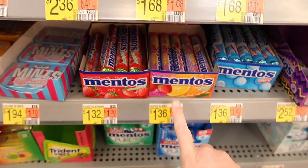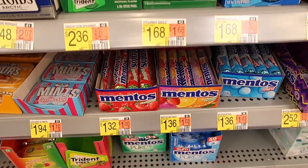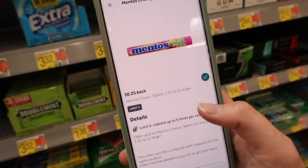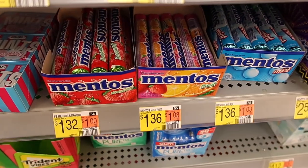Here we have the Mentos for $1.36 — you're going to buy two and pay $2.72. But we currently have a deal where you get $1 back when you purchase two from Swagbucks, and $0.25 back times two with Ibotta, making both of these just $1.22 total or $0.61 each.